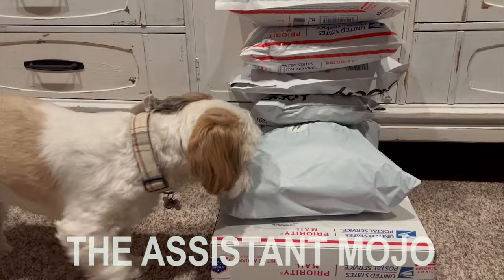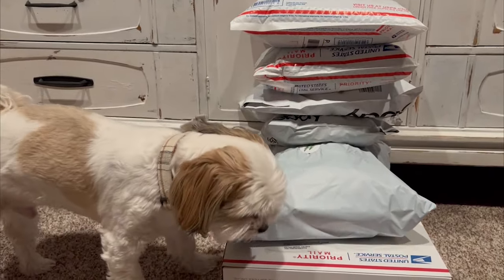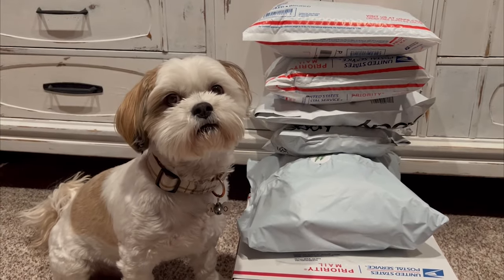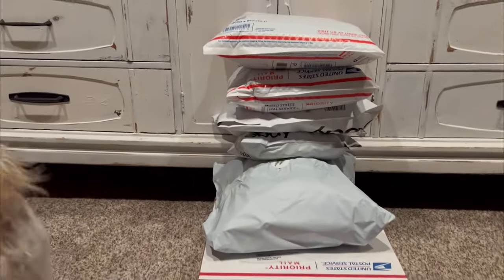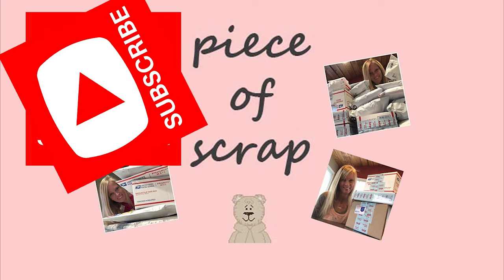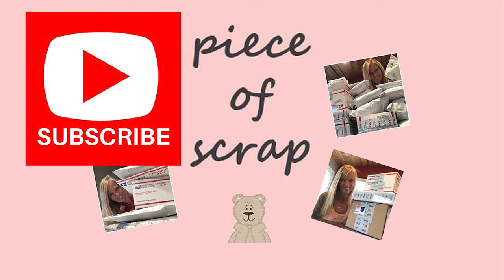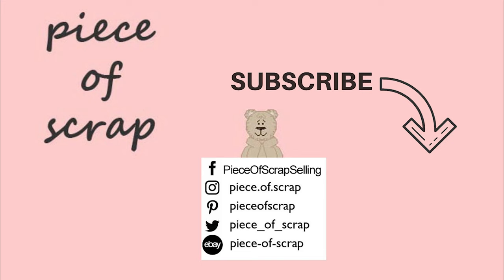This is my assistant Mojo — our recent adoption from the Humane Society. He is a cuddle bug and we love him to pieces. He does like to inspect the packages before I send them to the post office. If you've enjoyed this video or learned something new today, hit that like button — it really helps my channel and tells me I'm creating great content. I'm Zandra, Piece of Scrap on YouTube. Subscribe for more What's Sold on eBay.